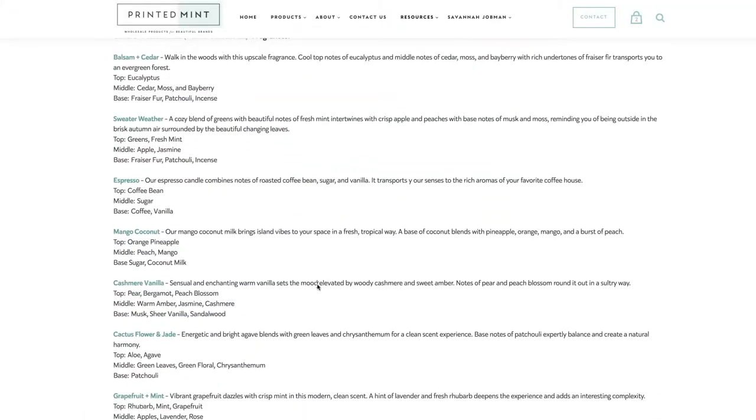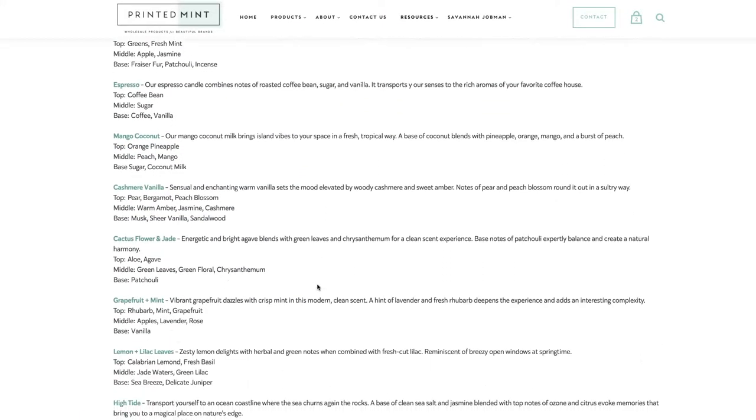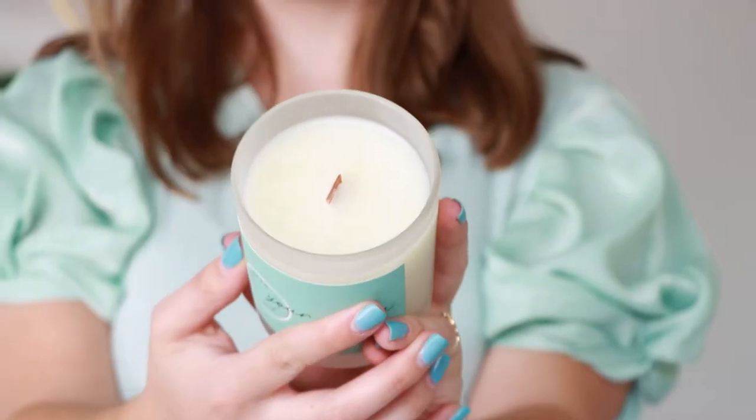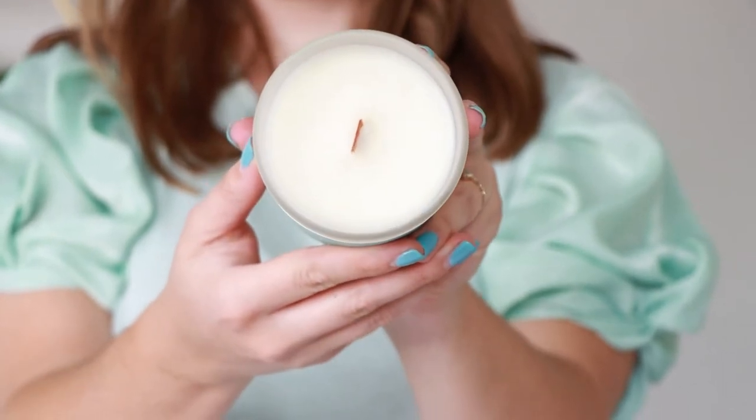There are currently six other scents for this vessel, and you can check them all out on our product page. Let's talk the wick — this wood wick on the inside is about half an inch wide, and it makes the coolest crackling sound when it's lit.